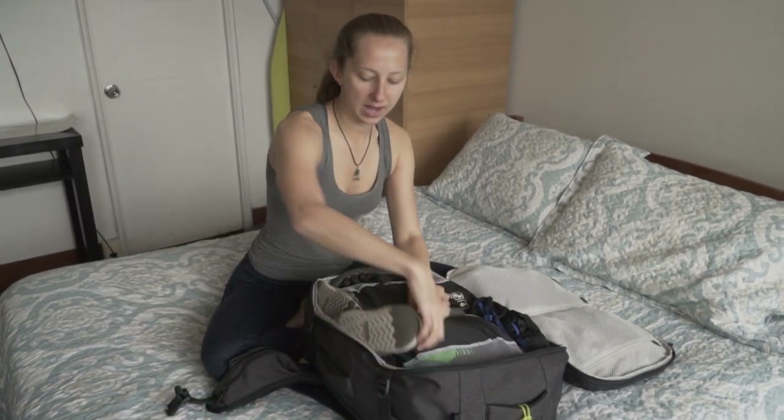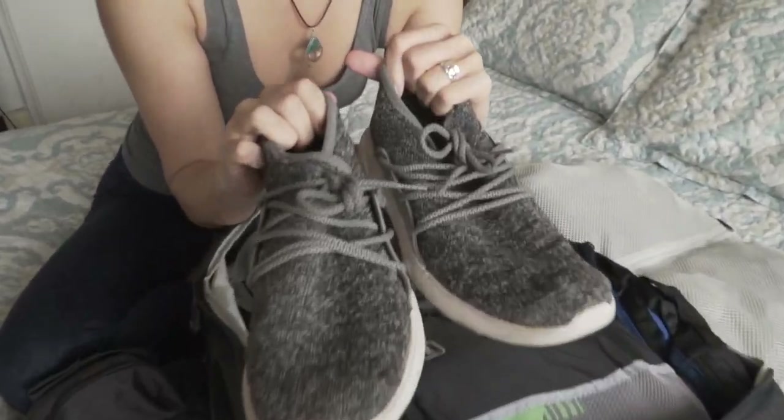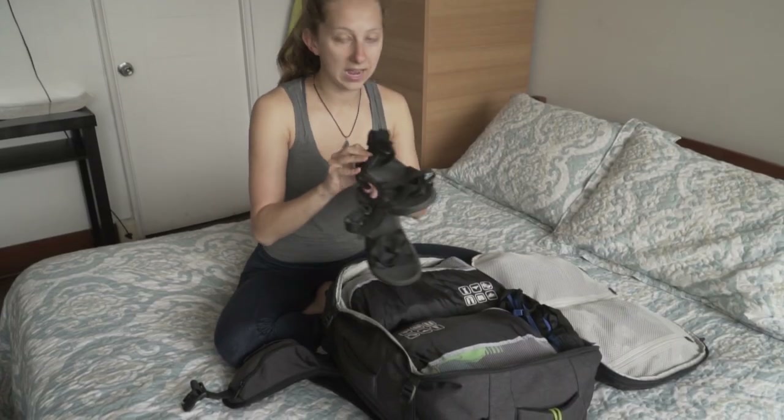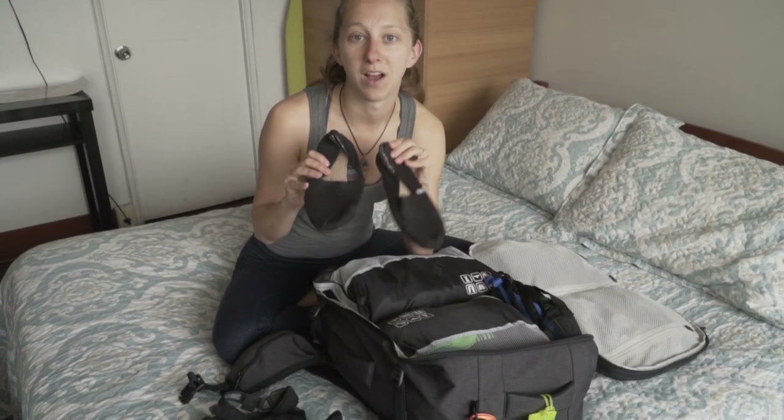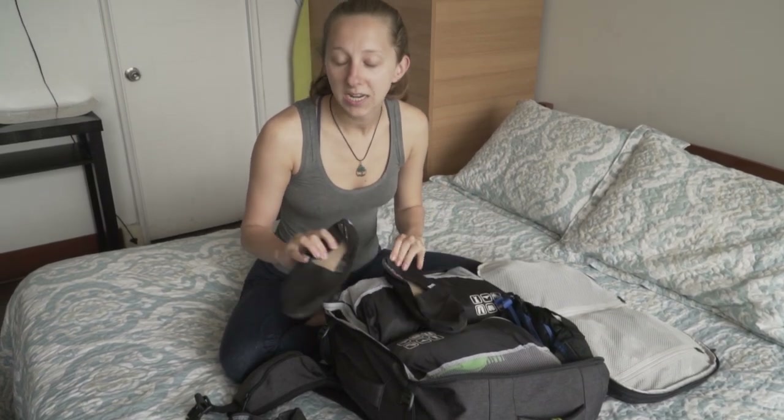In addition to my hiking boots, I have Vessi sneakers — they are waterproof. Third are Tevis, which are really comfortable and durable. Fourth, I have Toms. Toms are amazing for walking on streets; you really don't get any blisters.